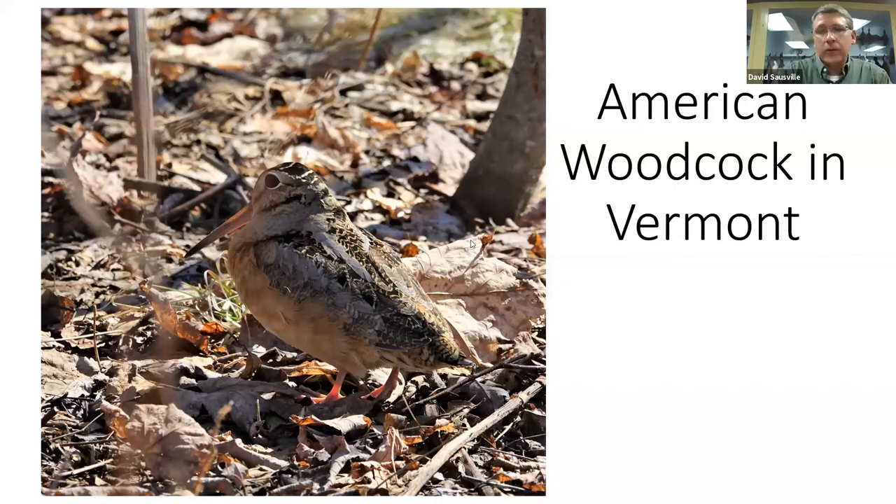Tonight we'll be talking about the American Woodcock - a migratory shorebird that's adapted to living within forested habitat. If you look at that long bill, it probably looks very similar to some of the shorebirds running along the coastal area, and they use some of the same activities of probing with their bill to find their food.